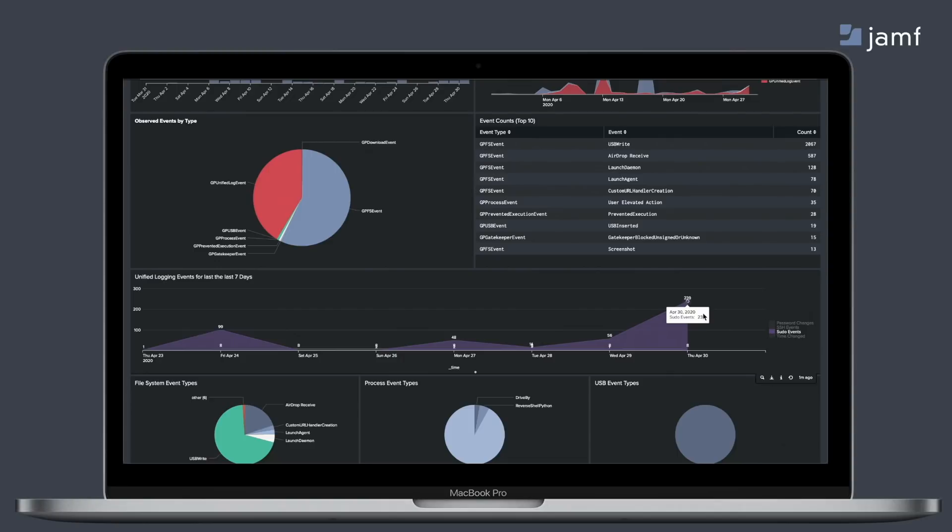Looking back at unified logging, you can see a visual of activity from those endpoints. This data came from Jamf Protect filtering from unified logging and generating another JSON file. With these filters, you can easily collect activity like all login attempts, password changes, and even AirDrop transactions. Some of this may not necessarily be suspicious activity, but when you visualize it in a SIEM and combine it with all your other security data, you can see a fuller picture and understand exactly what's going on across your entire Mac fleet.